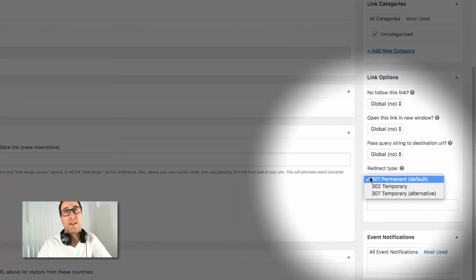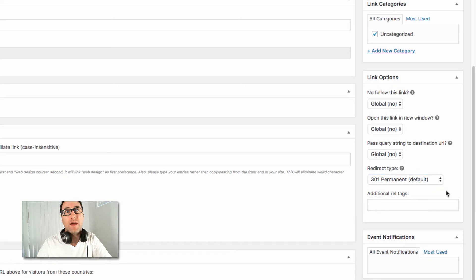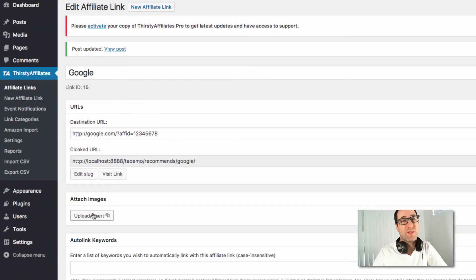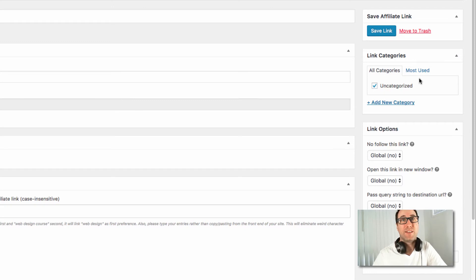There's also passing query strings to the destination URL — good for passing extra tracking data that some affiliate programs allow. For redirect type, we have a video discussing all the different redirect types: 301 is a permanent redirect, and there are temporary redirects as well. You can also attach images to your affiliate link, which is great if the affiliate program provides banners. My favorite feature is link categories — being able to categorize your affiliate links is really powerful for reports, helping you figure out what kinds of links resonate most with your audience and where to focus your content creation.